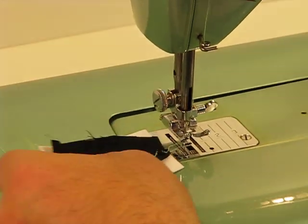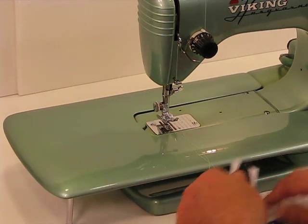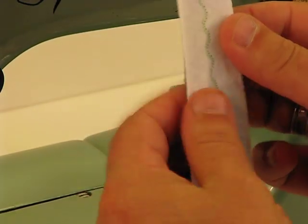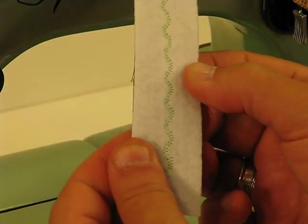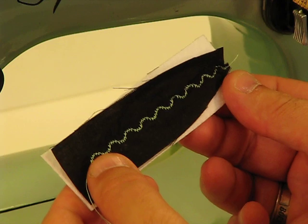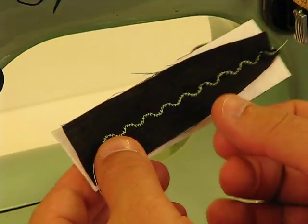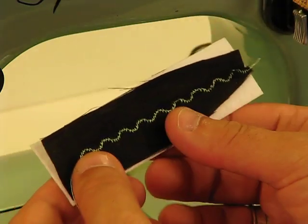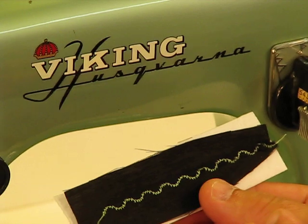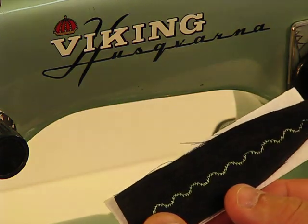That is just a gorgeous, gorgeous pattern. And the lock-in on the back — look at how gorgeous that lock-in is on the back. Many of you may be saying you're not really interested in decorative stuff — you just want a 1.5-amp Swedish-made Viking Husqvarna to sew heavy-duty, do leather, all that heavy-duty stuff. Not a problem. But at some point this may prove helpful, and it certainly is a great benefit to have basically 12 additional decorative utility stitches accessible through those three cams.